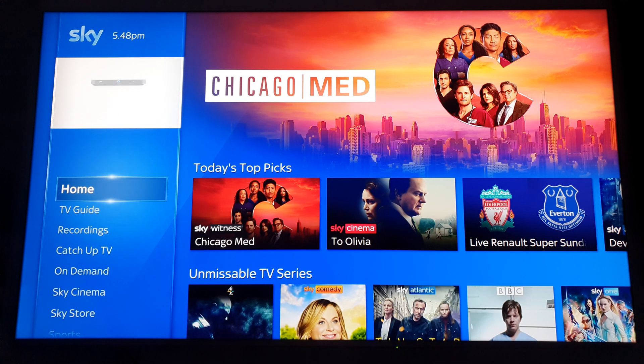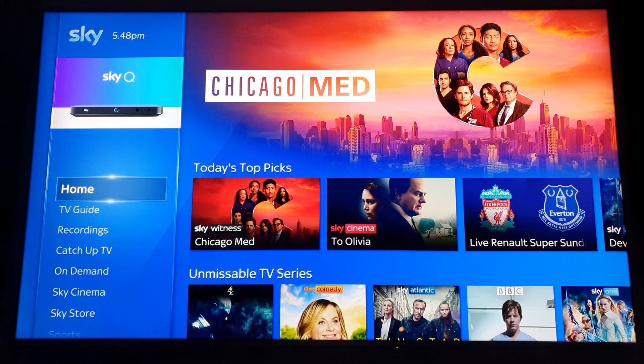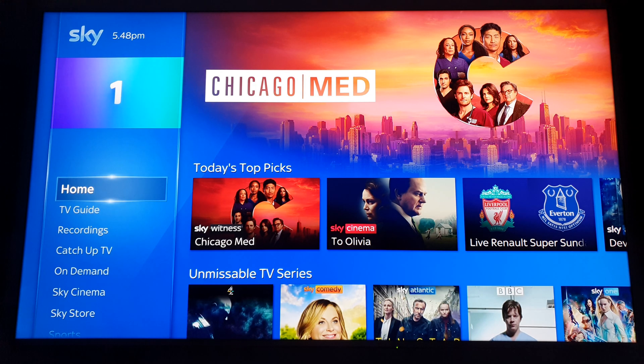The SkyQ supports two formats: HLG for their broadcast system, and for the Sky content available on on-demand services, the apps use the PQ format.